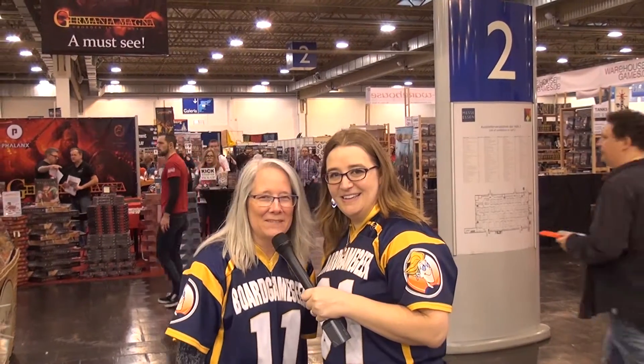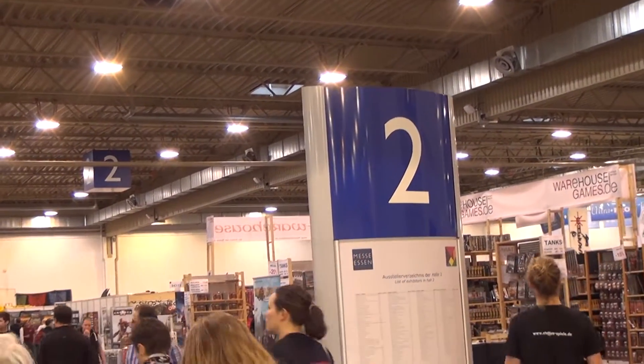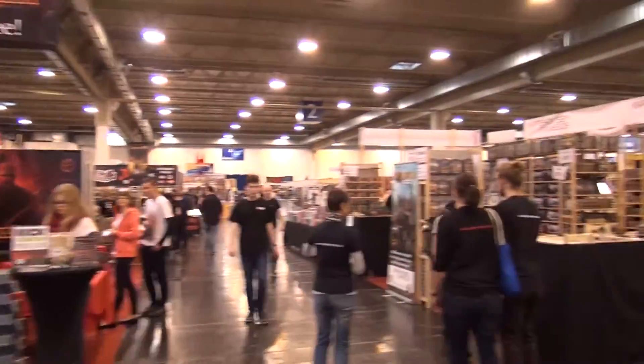Hi, my name is Beth Hiley and my name is Shelley Ganshaw. We're here at Spiel 2016 and we're going to do a quick tour of Hall 2. We're standing right between Hall 1 and have now officially entered Hall 2. As we've done with other halls, this hall is really big so this is a power tour.